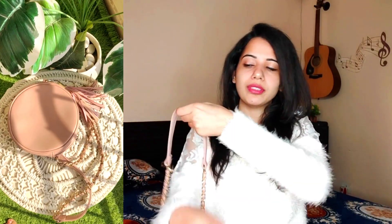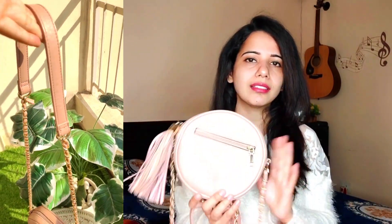Moving on to the next bag, which is a sling bag. I have a round-shaped one. The sling bag is very handy and you can carry it easily — use it on the shoulder or cross it. The sling bag is a very important and useful type of bag. You can purchase it in any size. If you want a round shape, it is very cute and very much in fashion right now.